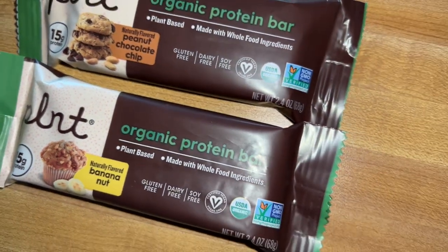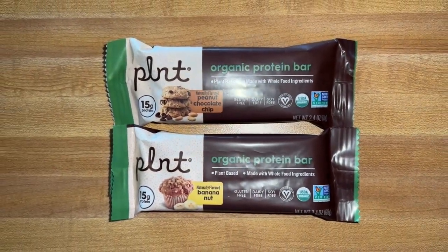Price point isn't too bad if you can catch a sale. Now looking at the macros — I got two flavors: banana nut and peanut butter chocolate chip. These are plant-based, made with whole foods, gluten-free, dairy-free, soy-free, and organic. One bar is 290 calories, 14g fat, 31g carbs, 10g fiber, 9g sugar, 15g protein. Ingredients include peanut butter, tapioca syrup, soluble corn fiber, and an organic plant protein blend of organic pea protein, pea protein crisps, and organic pumpkin protein.